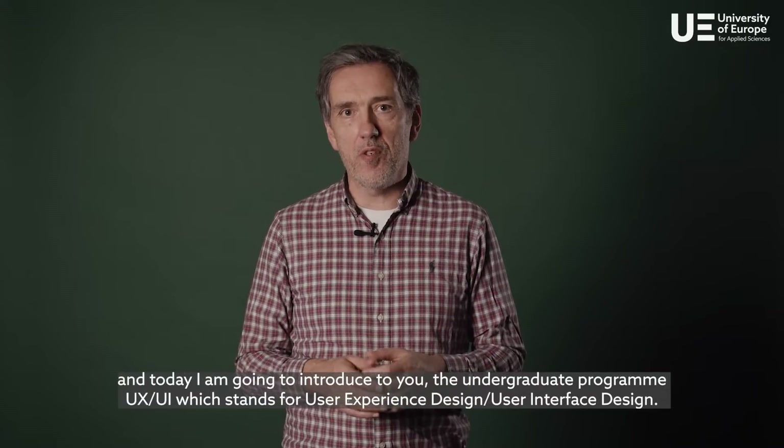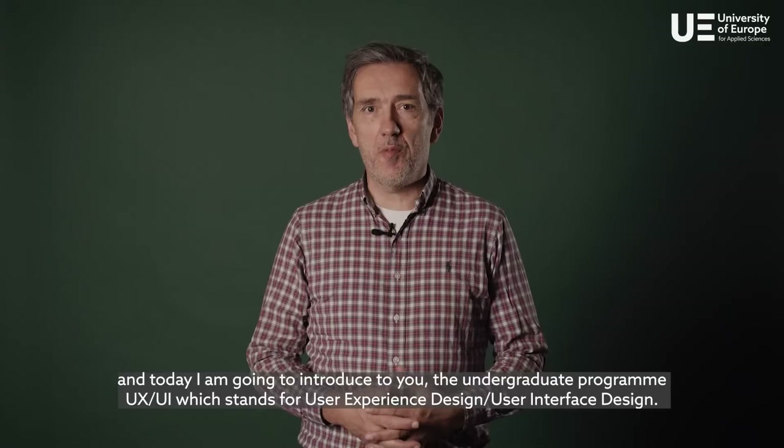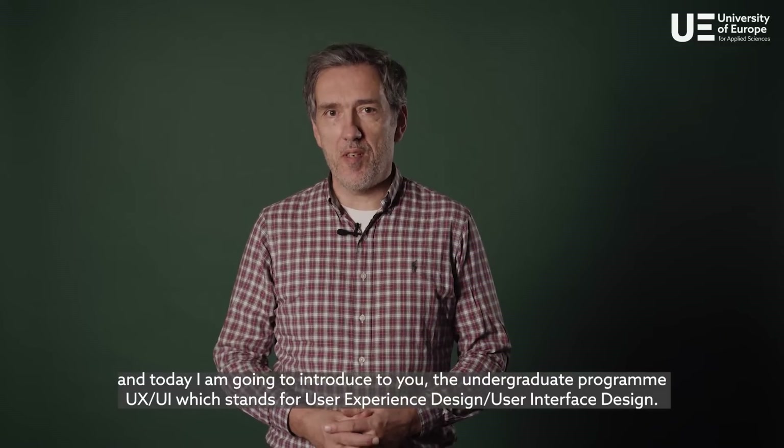Hi, my name is Thomas Noller. I'm a professor in the art and design department at the University of Europe for Applied Sciences, and today I'm going to introduce to you the undergraduate program UX/UI, which stands for user experience design slash user interface design.